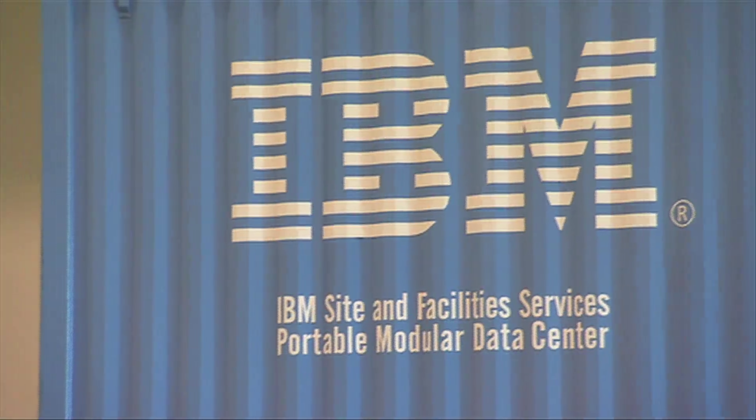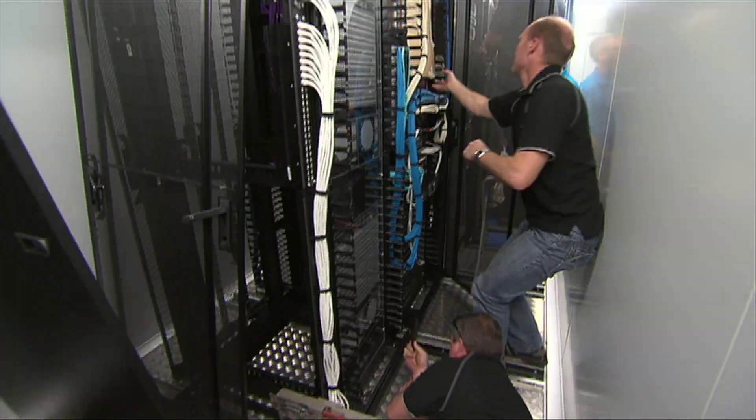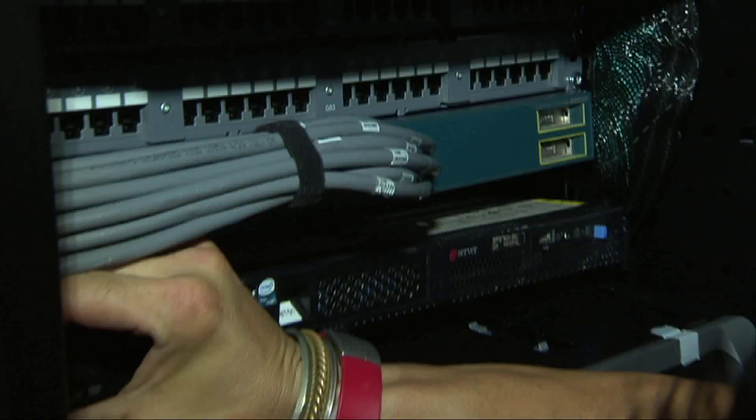The Portable Modular Data Centre is essentially a complete self-contained computing facility. By self-contained, I mean it provides all the facilities infrastructure required for IT to operate — including all the power, the cooling, racking, and cabling.